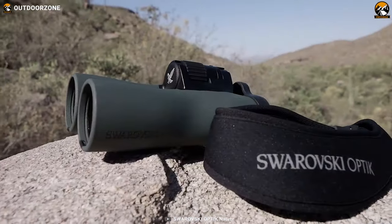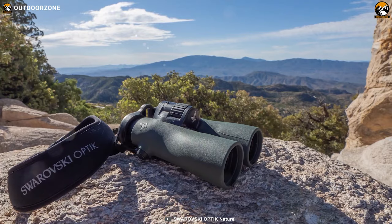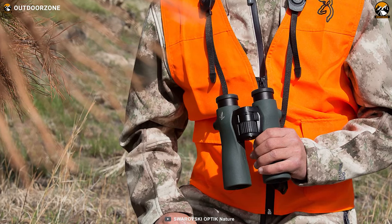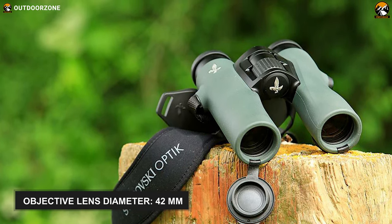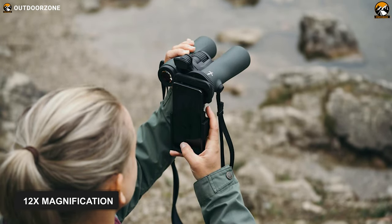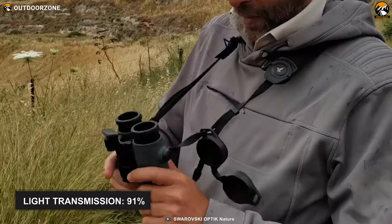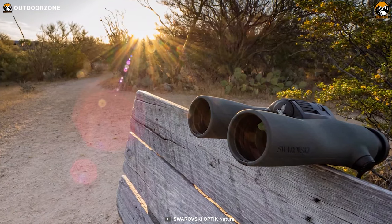Engineered with groundbreaking technology and made to deliver stunning images with incredible color fidelity, the Swarovski NL Pure will always give you an unprecedented viewing experience. This binocular is available in 32mm and 42mm objective lenses with 8x, 10x, and 12x magnification — here we'll talk about the 12x42 model. The binocular also provides excellent light transmission of up to 91% and has an impressively wide field of view of about 6.5 degrees, making finding every single detail a lot easier.